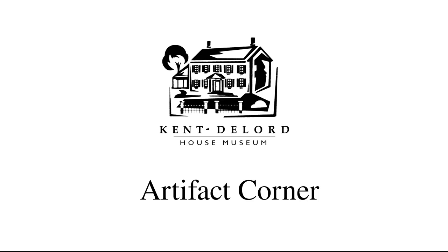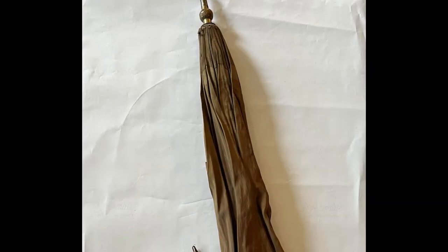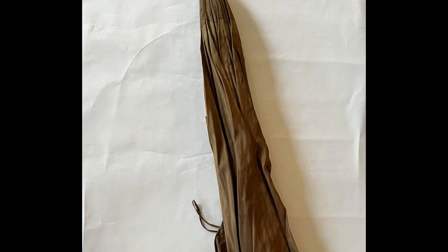Hi everyone and welcome back to another Artifact Corner. Today we will be looking at an absolutely stunning umbrella.